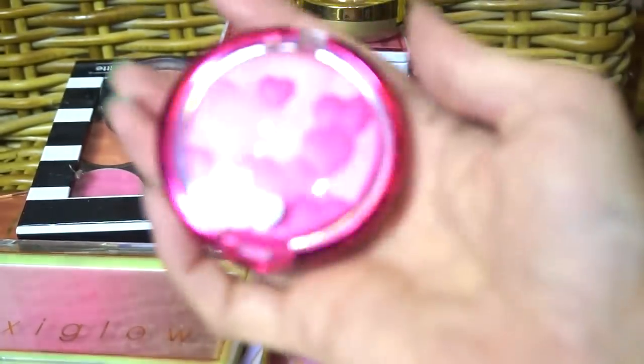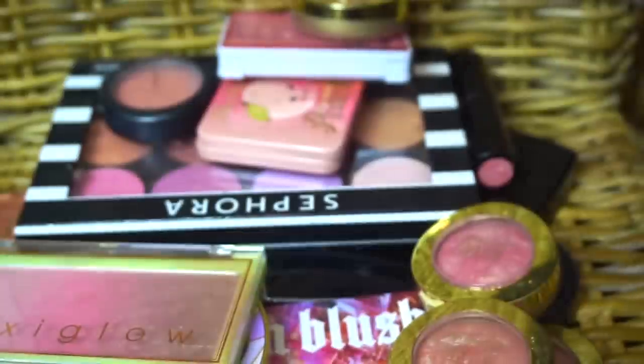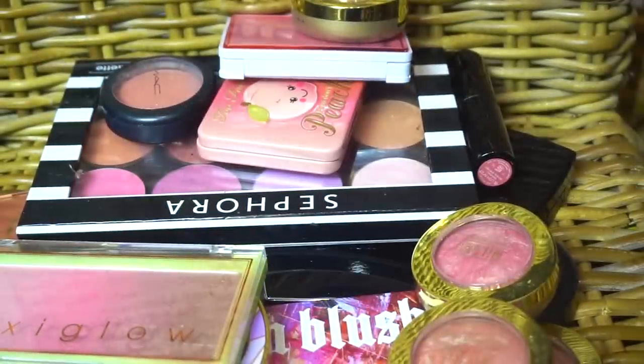I will be getting rid of this one. This is another Physician's Formula, one of those Happy ones. Happy to be gone.